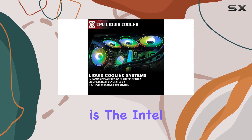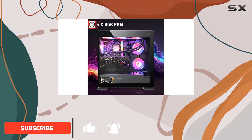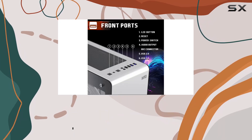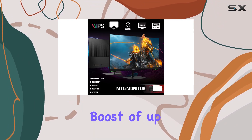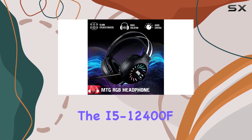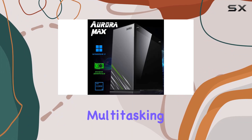At the heart of this machine is the Intel Core i5-12400F 12th Gen processor, featuring 6 cores and an 18MB cache. This latest architecture supports the newest platform innovations, delivering performance improvements across the board. With a turbo boost of up to 4.40GHz, the i5-12400F handles everything from intense gaming sessions to demanding multitasking with ease.